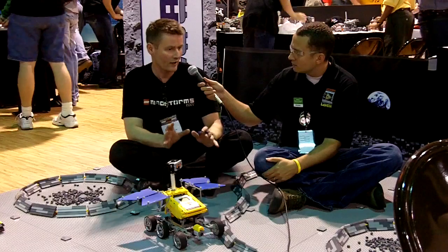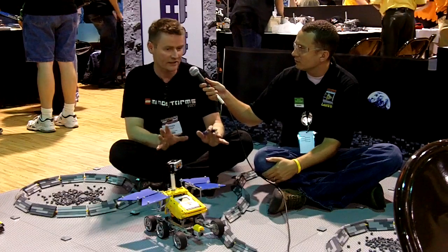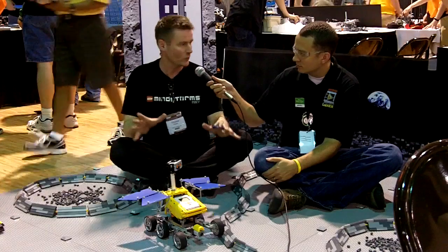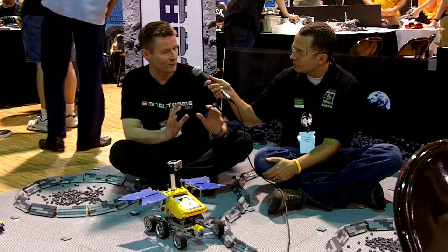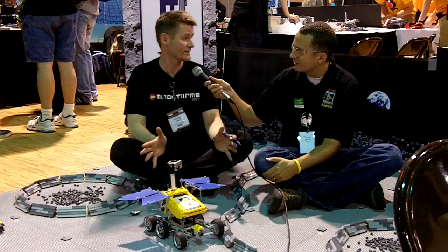In phase two, roughly twenty teams will be selected to actually compete in the final challenge, where they have to make a physical robot and work in this moonscape that we are sitting in right now. Those who complete the challenge the fastest and meet all the criteria win.